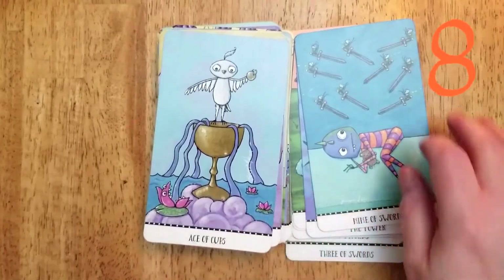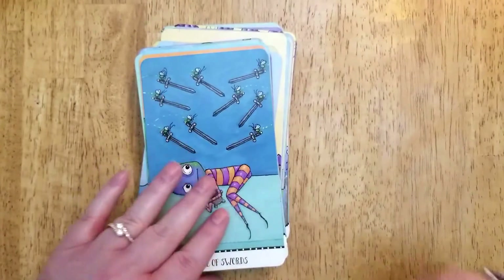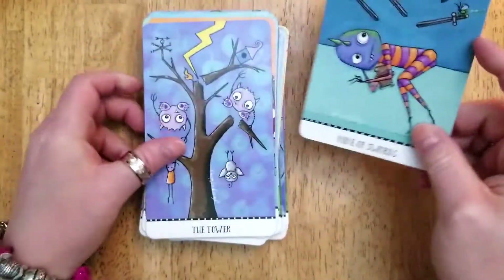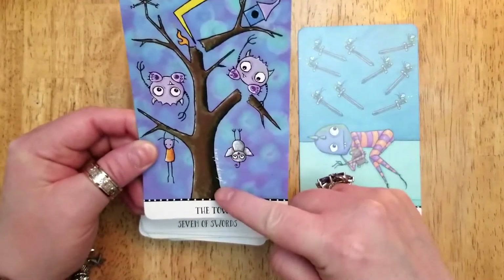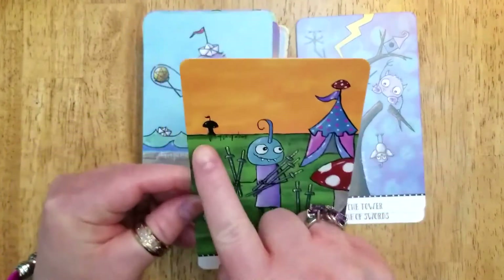Number eight: many decks have their copyright typed on each card. Joanna Nelson has signed each card, but I was almost all the way through the Major Arcana before I noticed that she signed each card. And now it's kind of like a Where's Waldo when I want to find her signature.